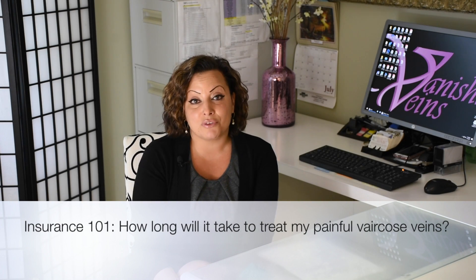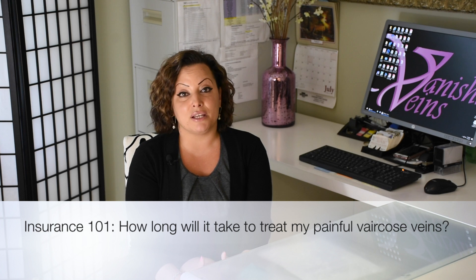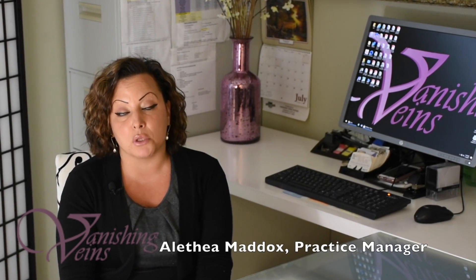Generally, when you're a new patient with us here at Vanishing Veins, you come in and we do a consult. You'll explain to us what's going on with your legs, how you're feeling, if you're fatigued or in pain, and we'll do an ultrasound and a new patient visit. Your providers are going to determine the best course of treatment for your painful varicose veins. That treatment could include anything from injections to a procedure — there are many options we have to give you relief.